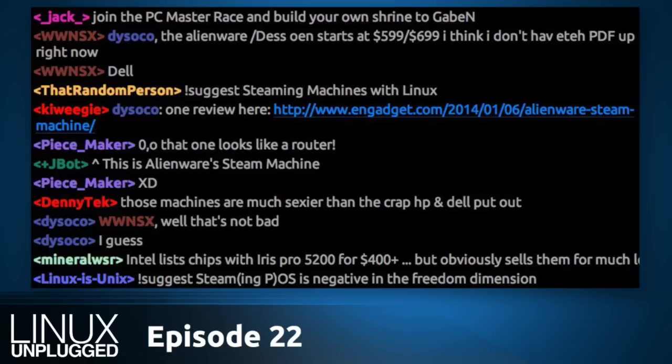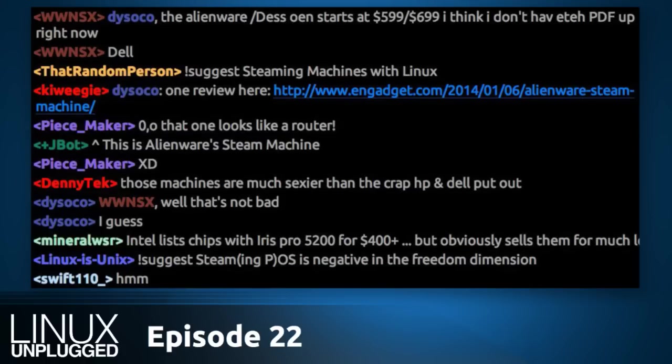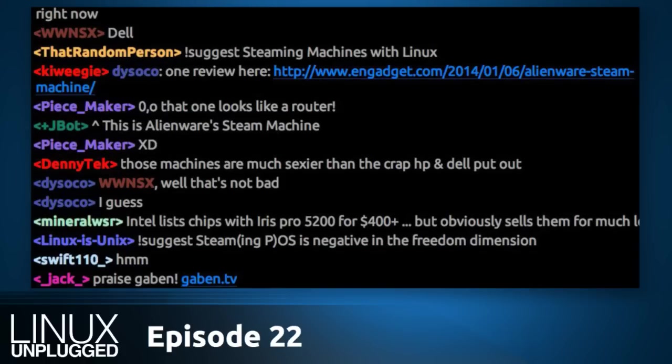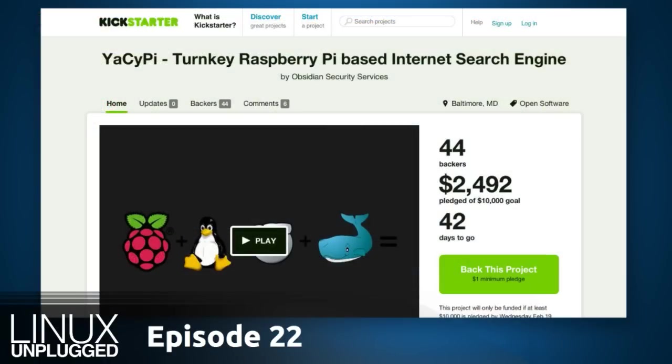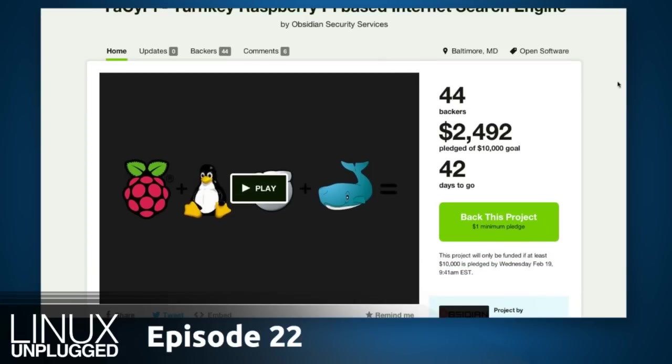One more piece of follow-up: we talked about YaCy Pi, the turnkey Raspberry Pi-based internet search engine that Q5 started a Kickstarter for. He's got 44 backers as we record this episode, and he joins us now in the Mumble room. Chris asks: how would you say the Kickstarter is going? Are you pleased? Q5: I'm very pleased — I at no point expected to be at almost 25% within three days. The response has been fantastic.